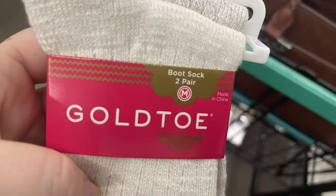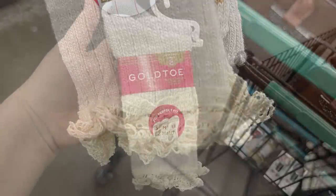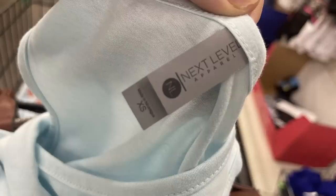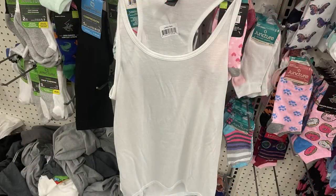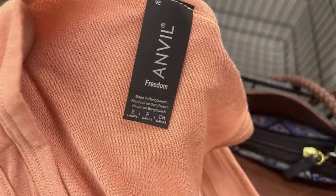I also found some more Gold Toe brand socks — you get two pair of boot socks for $1.25. The front shows one, two, or three stripes so you can match the socks together by size, which is really convenient. These are originally $10 at another store — the price tag is still on the back. Then we found some Next Level Apparel tank tops, extra small all the way up to 2X, in light pale blue with a razorback, white, and a pumpkin spice orange color — that's the Anvil brand called Freedom.